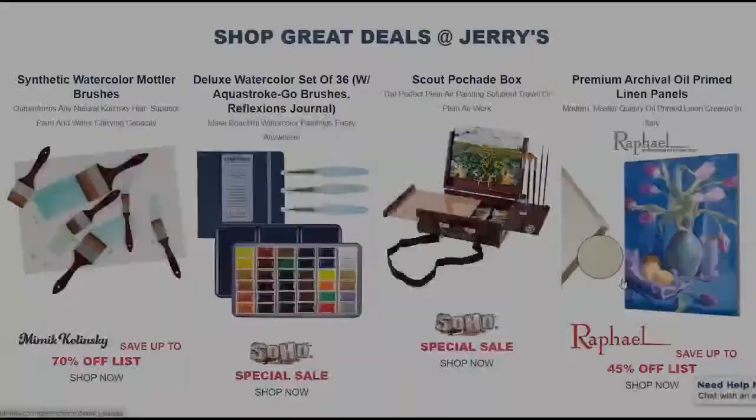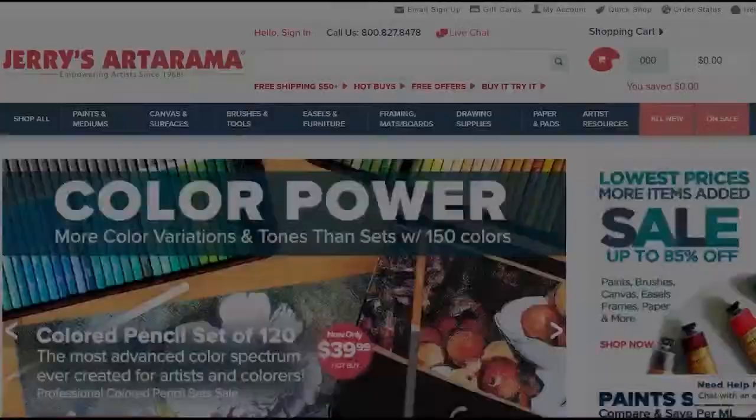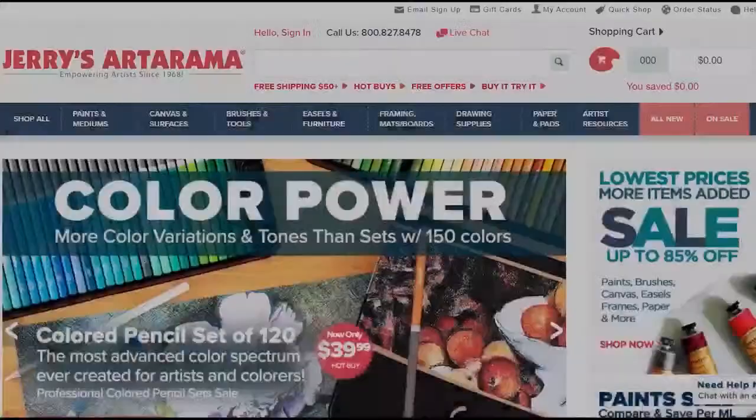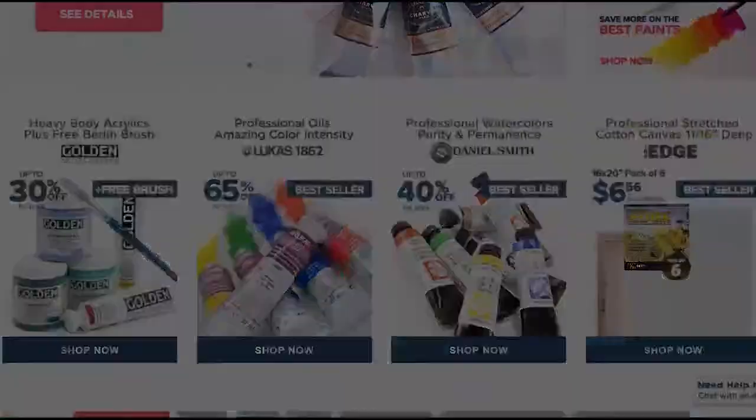This video is sponsored by Jerry's Art-O-Rama. Jerry's Art-O-Rama online has been serving artists for over 50 years, providing only the best quality art supplies. Jerry's Art-O-Rama has premier lines that sell all over the world and are used by millions of artists and professionals worldwide for amazing results.